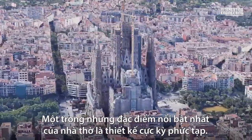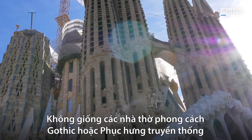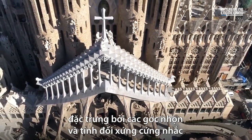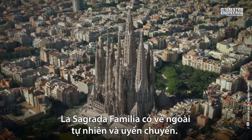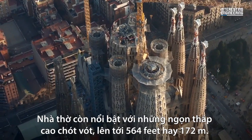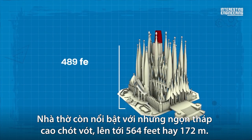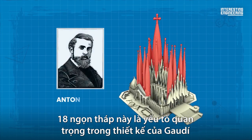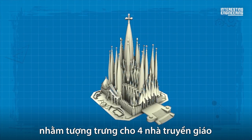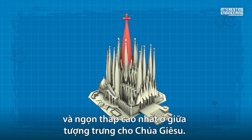One of the most striking features of La Sagrada Familia is its intricate and organic design. Unlike traditional Gothic or Renaissance cathedrals, which are characterized by sharp angles and rigid symmetry, La Sagrada Familia has a flowing, naturalistic appearance. It is also distinguished by its towering spires, which reach up to 564 feet or 172 meters in height. These 18 spires symbolize the four evangelists, the Twelve Apostles, the Virgin Mary, and the tallest tower in the middle represents Jesus Christ.